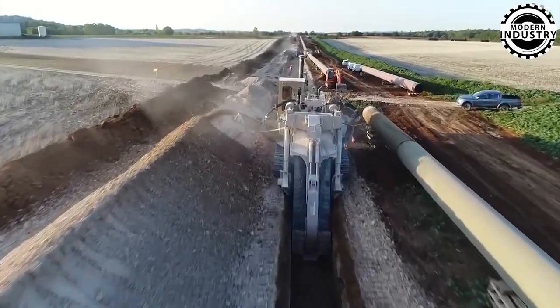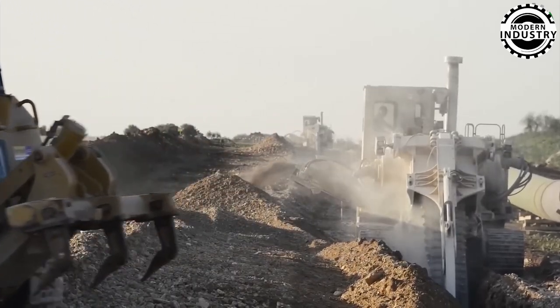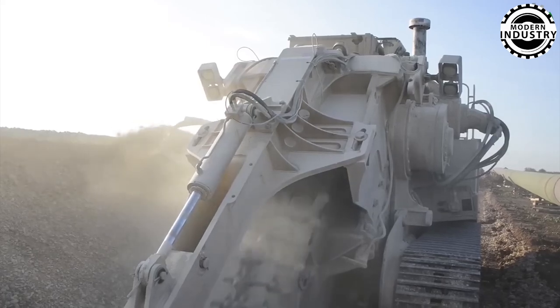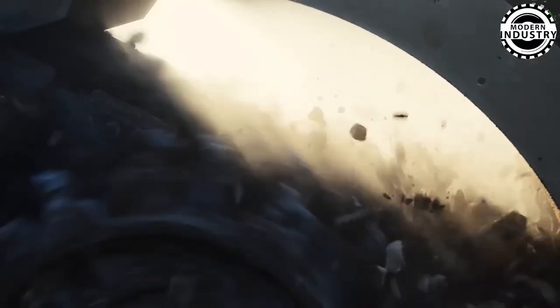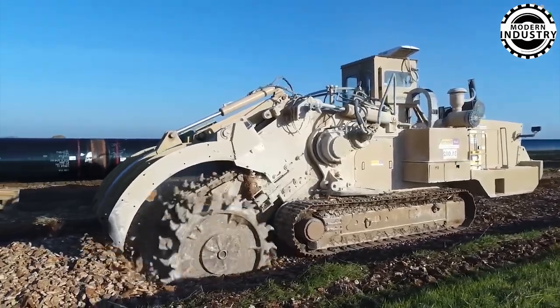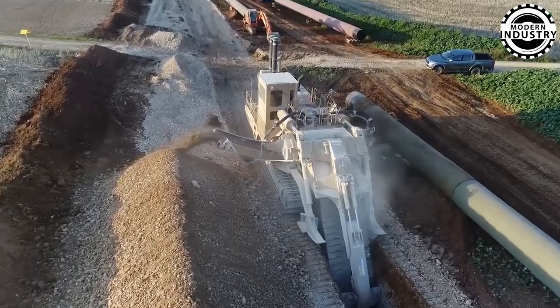The dynamic duo of the Cat 986K Wheel Loader and the Cat 770 Dump Truck showcases the seamless synergy between loading and transporting in the construction and mining industries. Together, they create a symphony of strength, efficiency, and precision, turning even the roughest terrains into highly productive job sites.